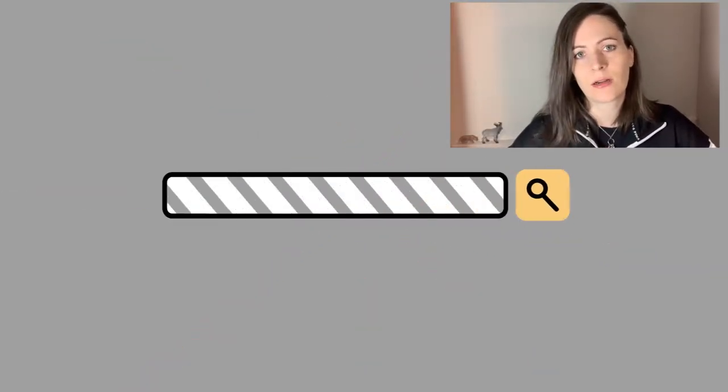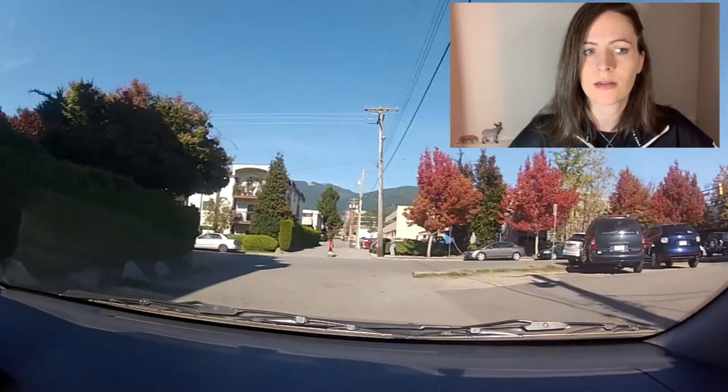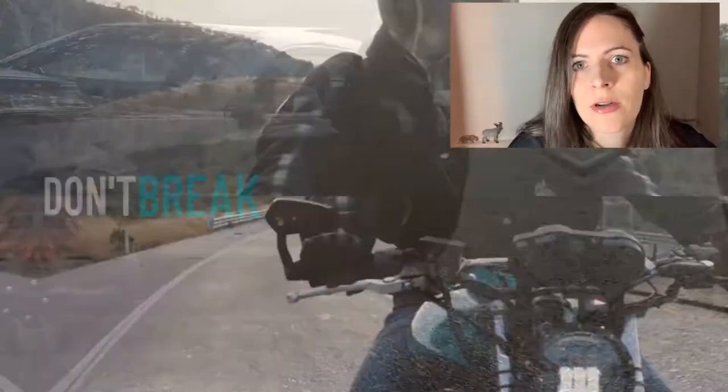Stopping before the sidewalk — make sure you stop before the sidewalk. Anywhere there's a sidewalk, which is basically coming out of any parking lot, lane, or driveway, or private property of any kind. Don't break the law. Don't do it.